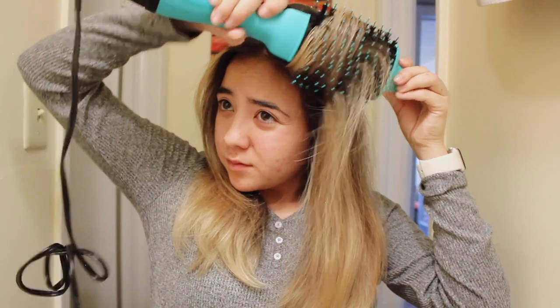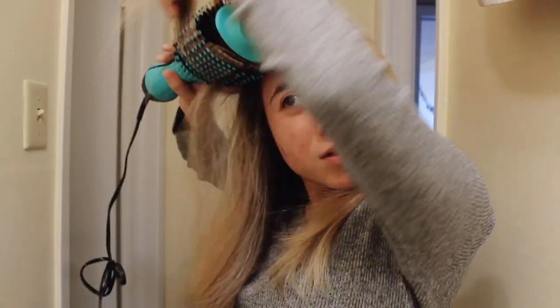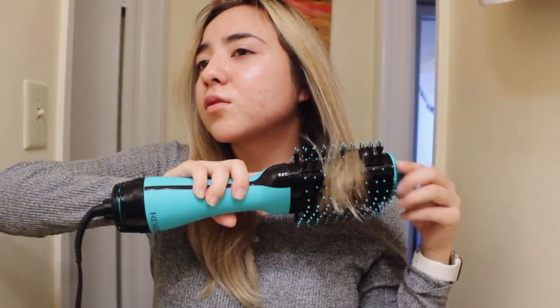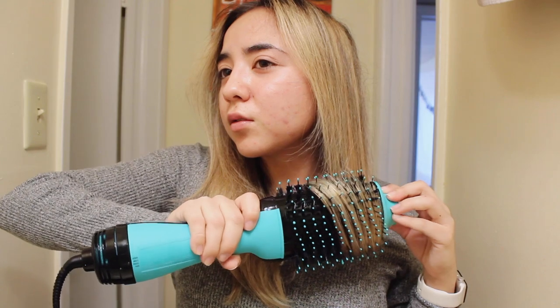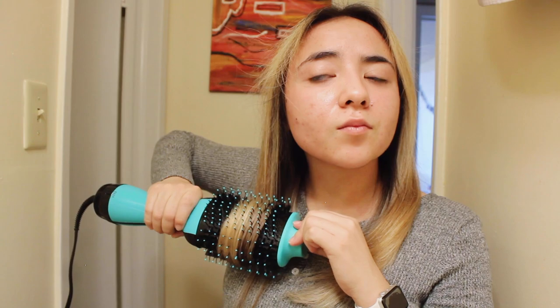My hair is pretty much blow-dried. I'm just going to go on the low setting and emphasize the little twist at the end to finish it off.